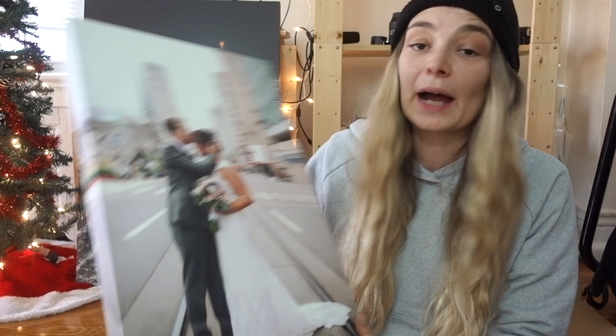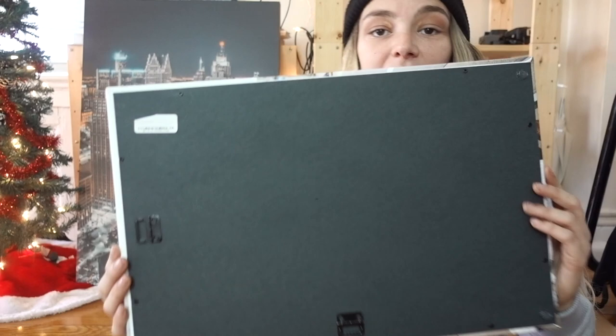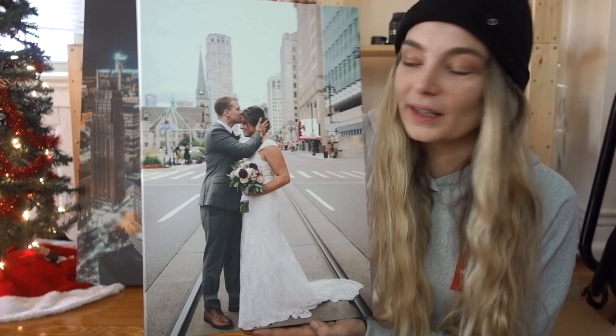This is a wedding photo, Stephanie and James, back from earlier this year. They got married at the Detroit Historical Museum. Fun fact, you actually get a 12 by 18 canvas that comes ready to hang. This is included in my wedding packages — shameless plug, just kidding — but yeah, so this is for them.